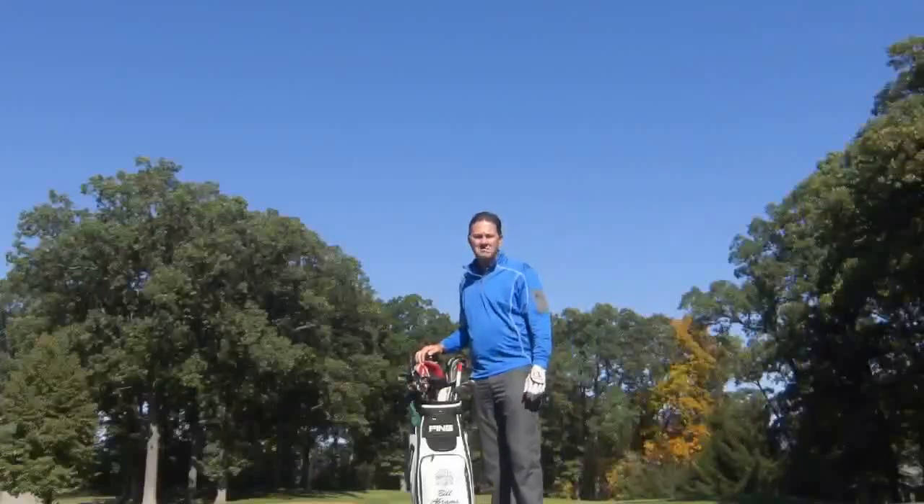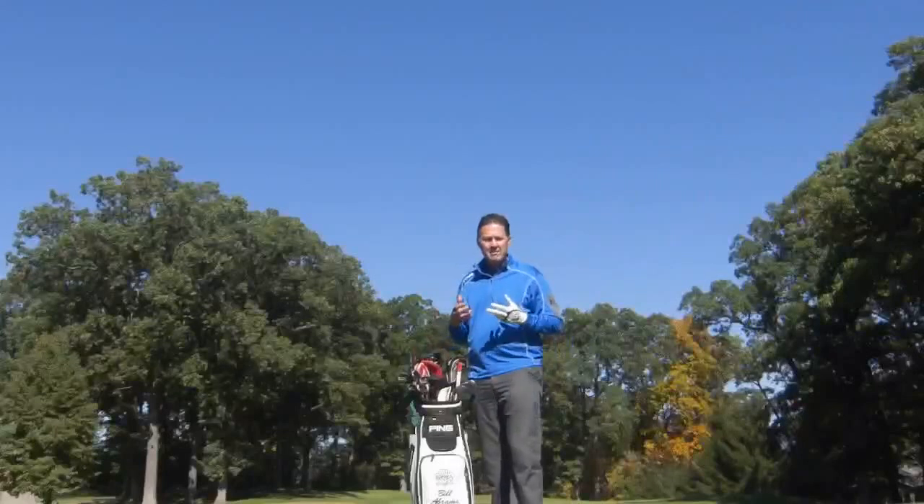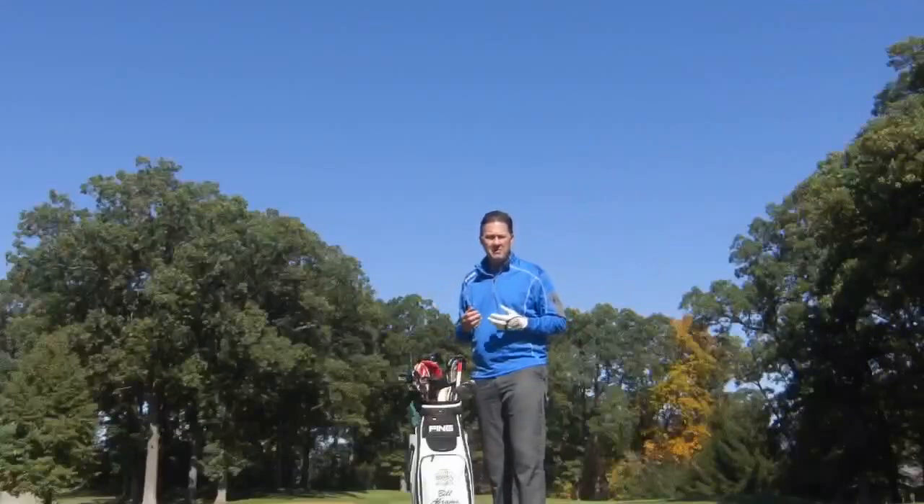Hello golfing friends. Bill Abrams here, PGA Professional, Balmoral Woods. I want to take this opportunity to make you aware of a program that we're running between now and November 15th.